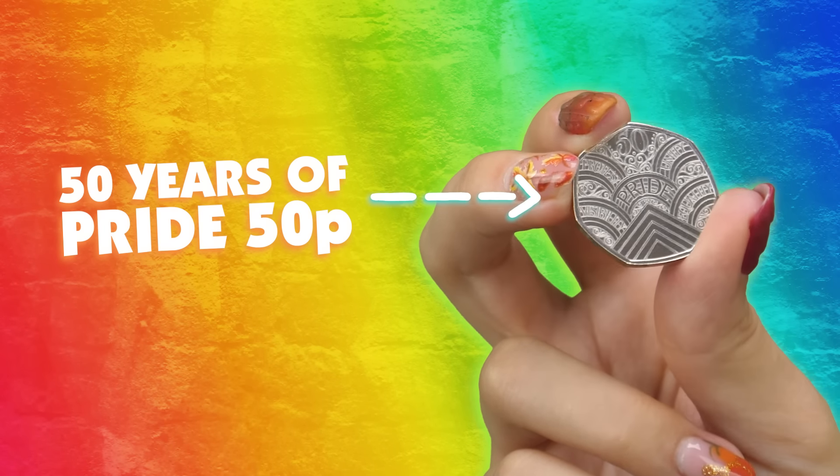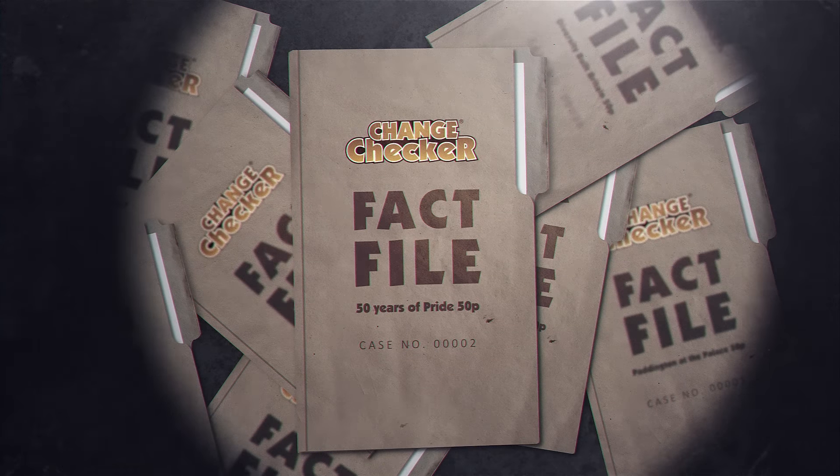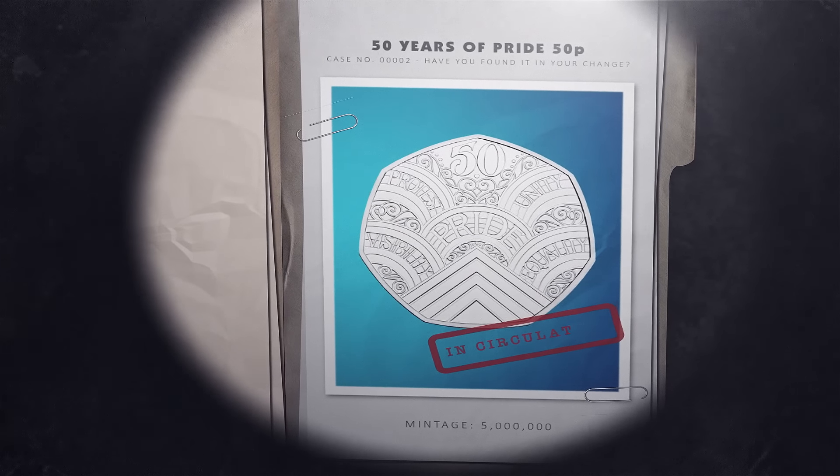Have you just found the 50 Years of Pride 50p in your change? In this Change Checker Fact File, we'll tell you all you need to know about this circulating coin.